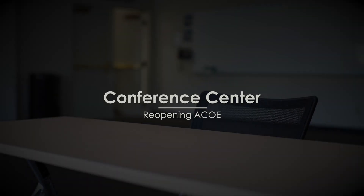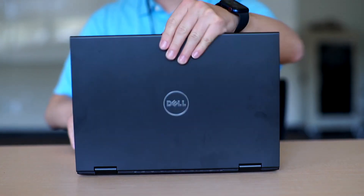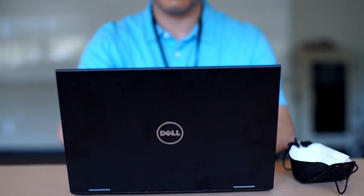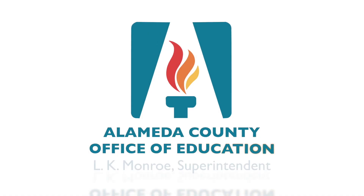Conference center. We are making the conference center meeting rooms available for staff to reserve for single occupancy use, to allow for masks to be removed for extended periods of time, such as for long Zoom meetings. Rooms can be reserved through meeting planner. Be sure to read the weekly digest for important updates regarding reopening. We look forward to welcoming you back.